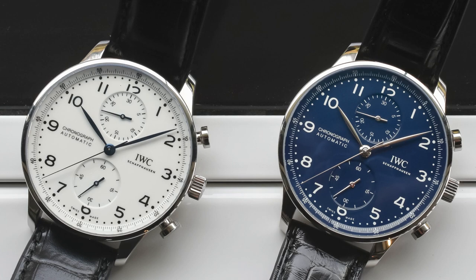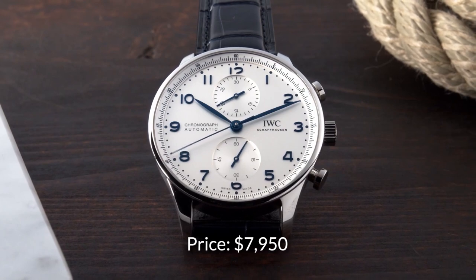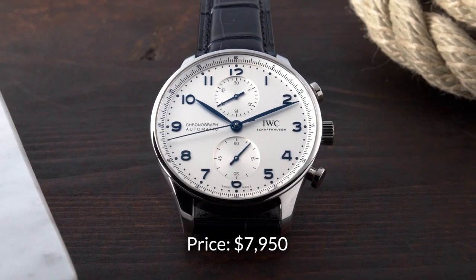This is definitely an investment watch, as it has a price tag of $7,950. Here are four things to consider before buying the Portugieser Chronograph, starting with number one: the case.